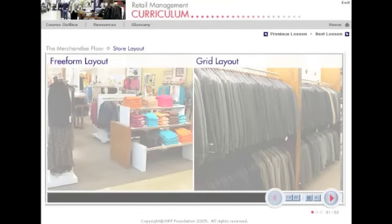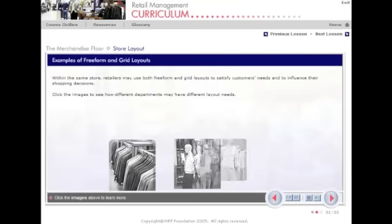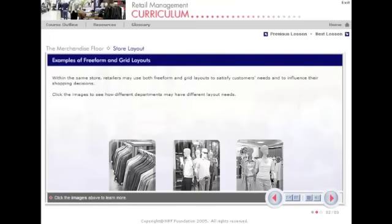Let's look at some examples of Freeform versus Grid layouts. Within the same store, retailers may use both Freeform and Grid layouts to satisfy customers' needs and to influence their shopping decisions.